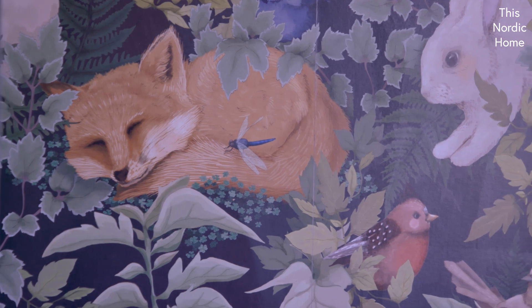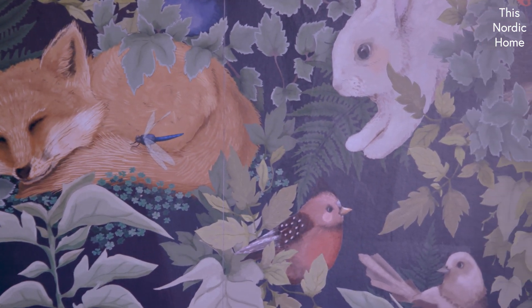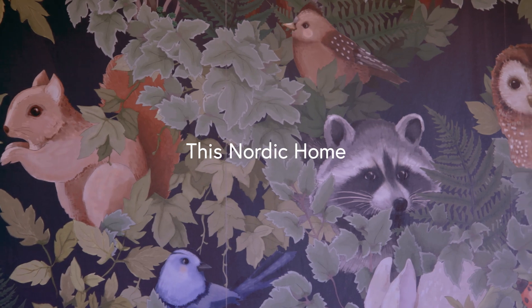So the kids room where we have these little special wallpaper with all the animals — it was sort of a Narnia theme that I wanted to go with. So it's going to be playful, yet colourful.